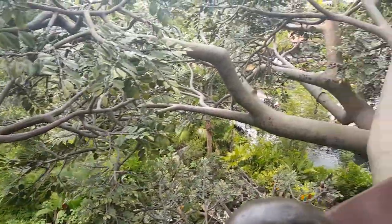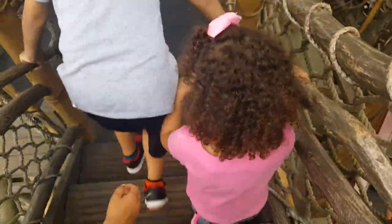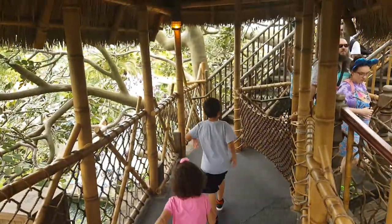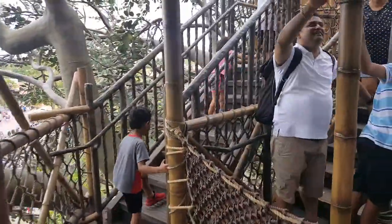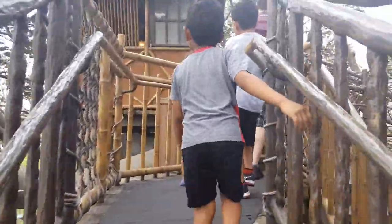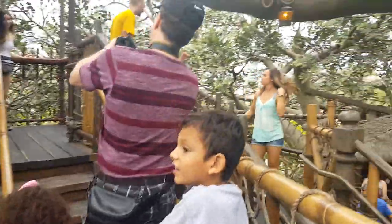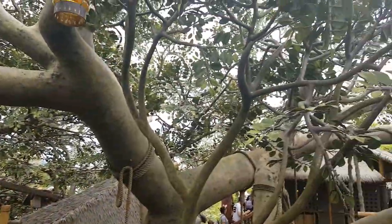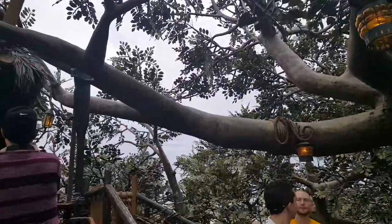This is kind of high — it's very high! Go, guys, keep going! I guess we're going to the other side of the tree. It's a cool treehouse, don't you think? It is pretty high.